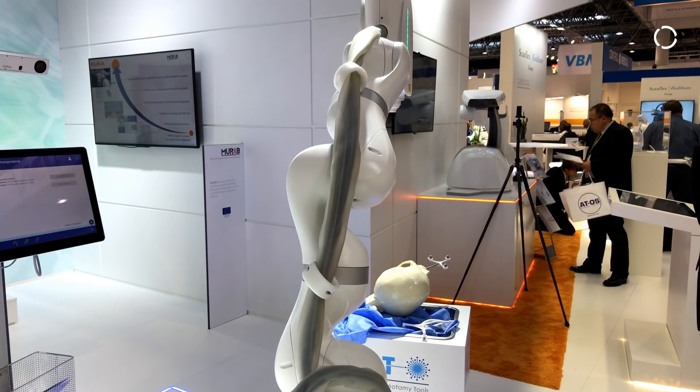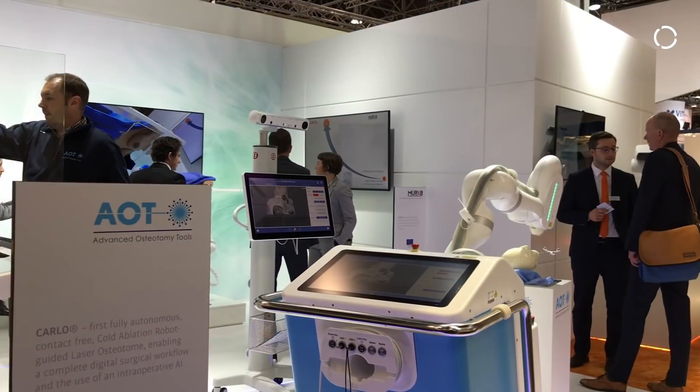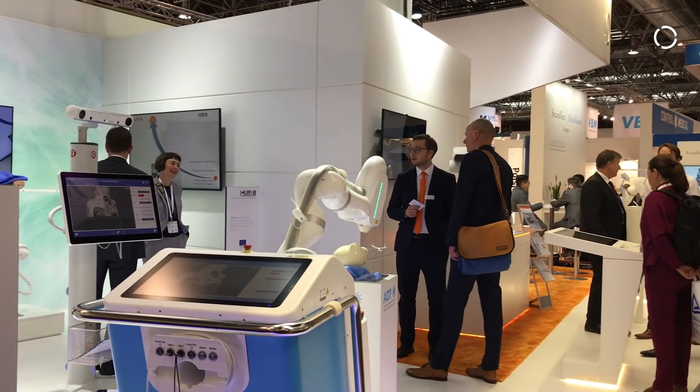The CV report from KUKA is taking away a lot of work for our regulatory and quality people. The documentation per se takes a lot of effort, and if we can profit from the work that KUKA has already done, then we gladly accept it — and so far it has worked very well.